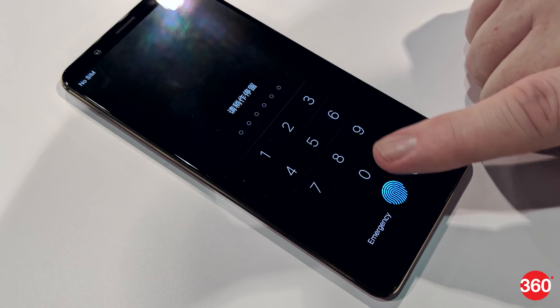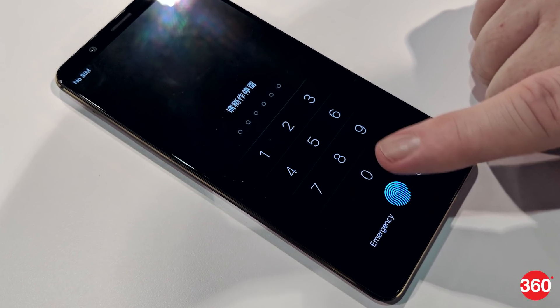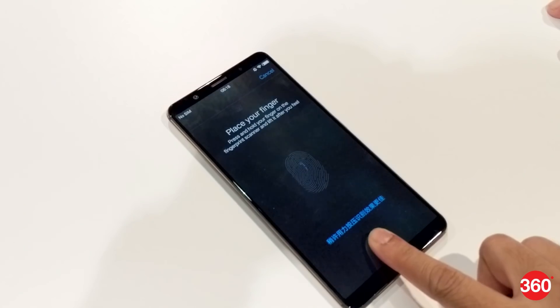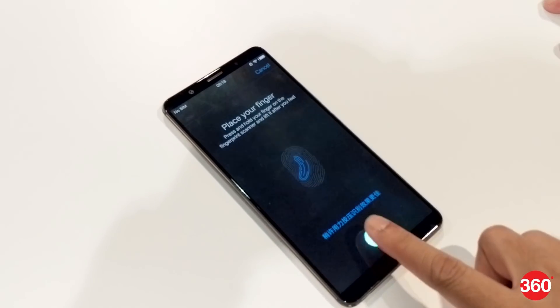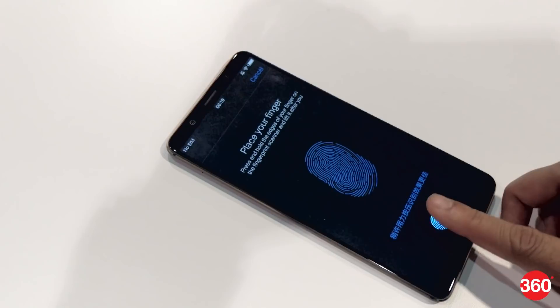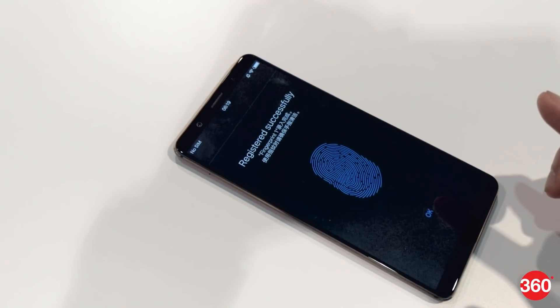The in-display fingerprint scanning technology on the upcoming Vivo smartphone sits between the glass protection and the OLED panel. Registering our fingerprint on it was as smooth as on any other device, requiring a brief initial training by placing our finger on the bottom area of the display over and over.